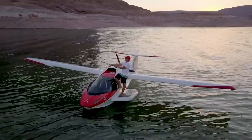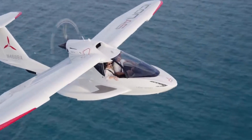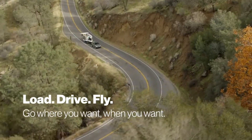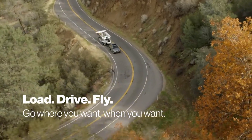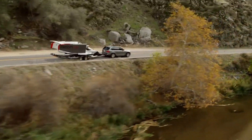The Icon is a worry-free aircraft for all your aerial excursions, thanks to its spin-resistant construction and included transition training. A fully outfitted Icon can cost as much as $389,000, while the base model starts at $269,000.